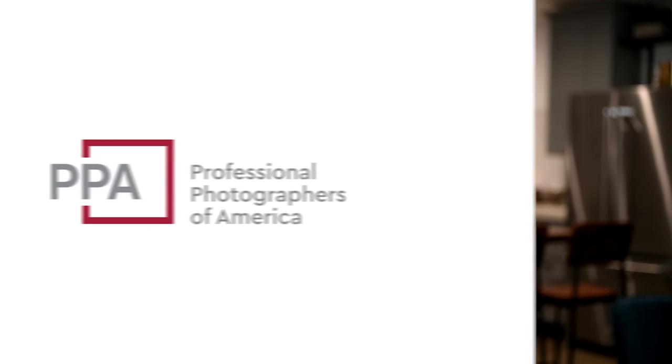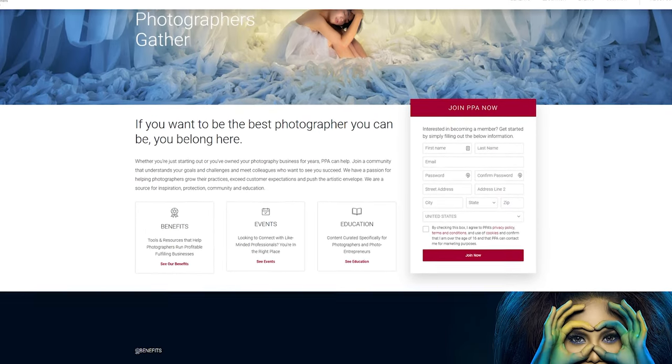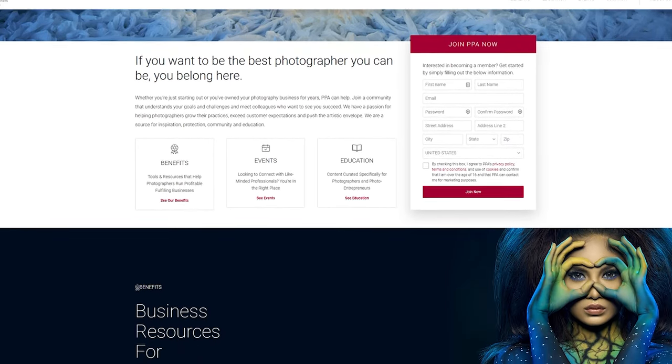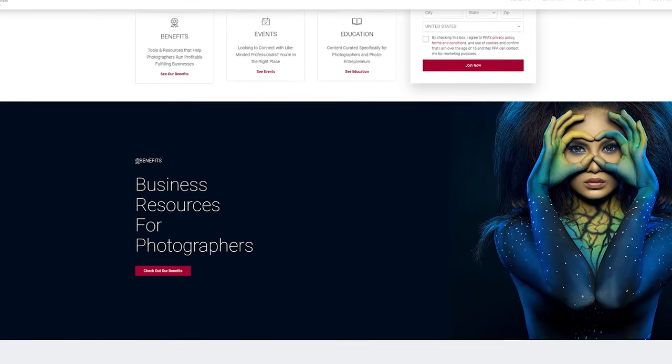Today's video is sponsored by Professional Photographers of America. Join a community of over 33,000 photographers and find equipment insurance, education, and business tools made specifically for small business owners like you. We'll talk more about PPA later, but now let's go ahead and jump into our checklist.